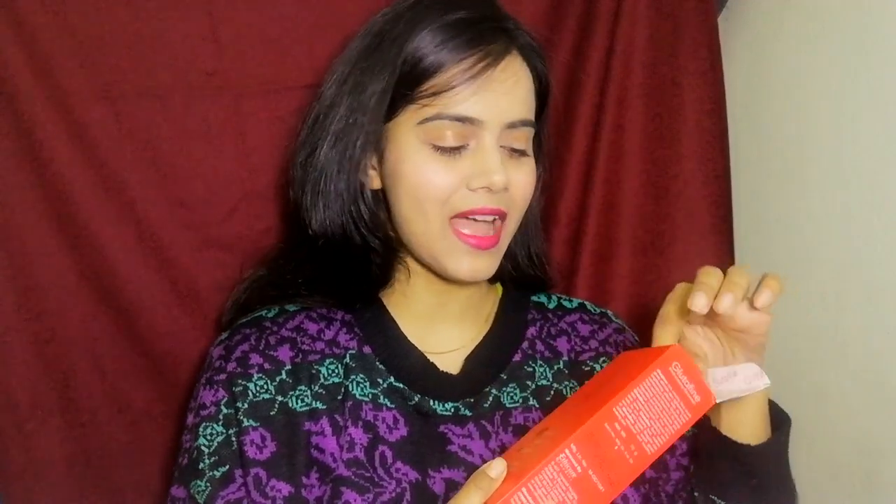If you talk about the packaging, this comes in a cardboard case, and inside you get the product. It has a very sleek and red packaging, which I really like. I love red color. Inside, the product has a tube packaging. That's why it is also travel friendly. And the cap doesn't leak — I can confirm it doesn't have any leakage because I have also taken it in my purse and I haven't seen any leakage from it.